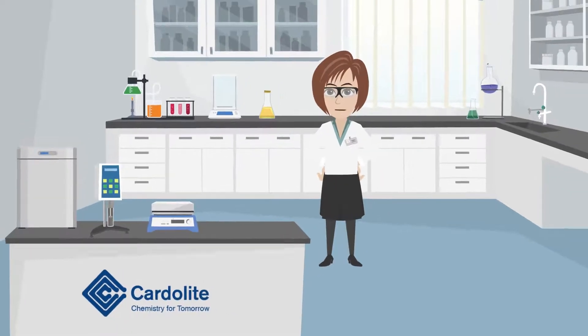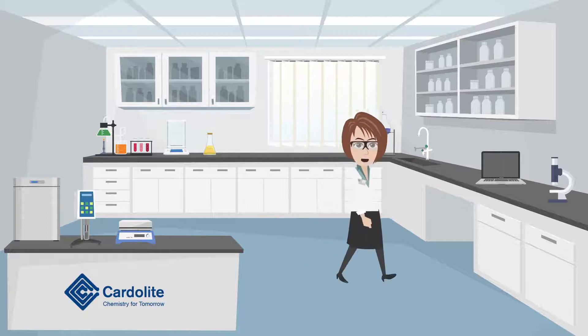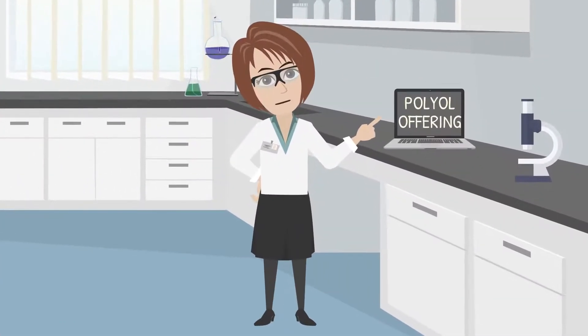Hi and welcome to our lab. Today I would like to share with you some exciting information about our polyol offering. I have prepared a few slides for us to review, so let's get started.